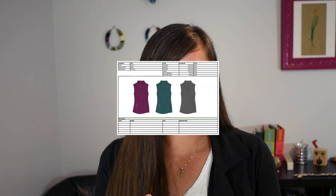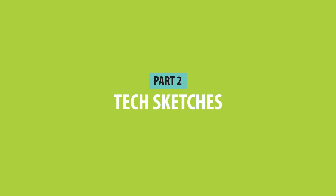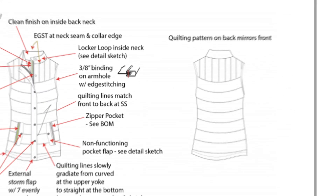Part one is the cover page — exactly what it sounds like. It includes the big overview of the garment, the style number, specific due dates, contact information, and a visual of what the garment is, typically done as a fashion flat in color. Part two is your tech sketches. These are basically fashion flats with verbal call-outs added to specify the exact details of the garment.